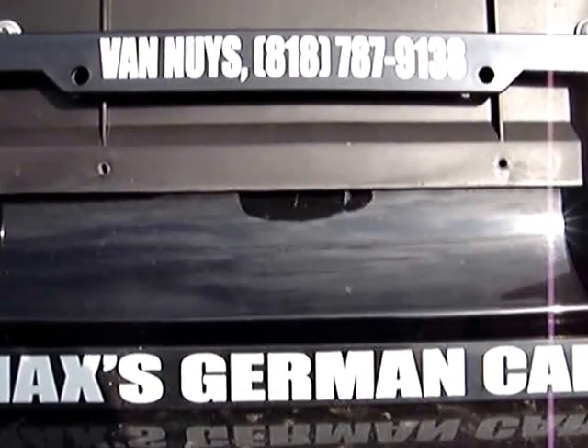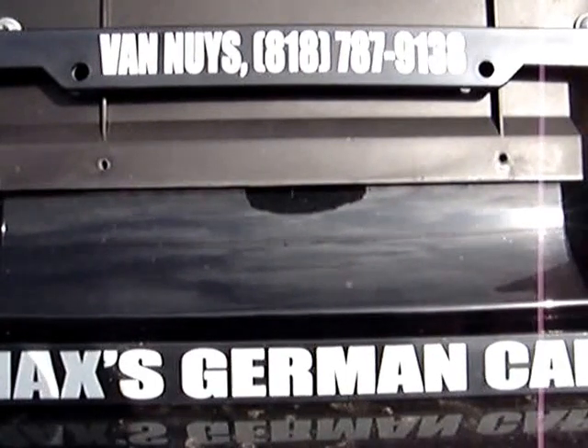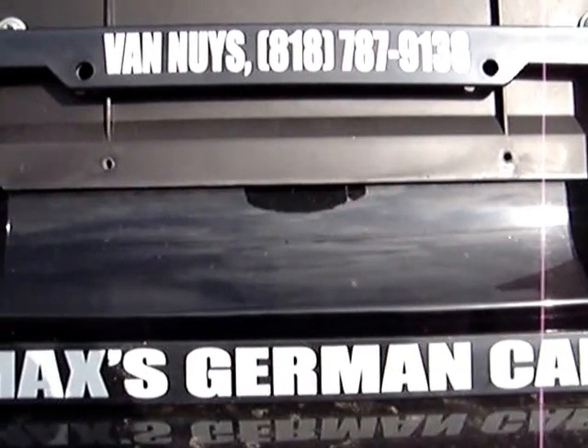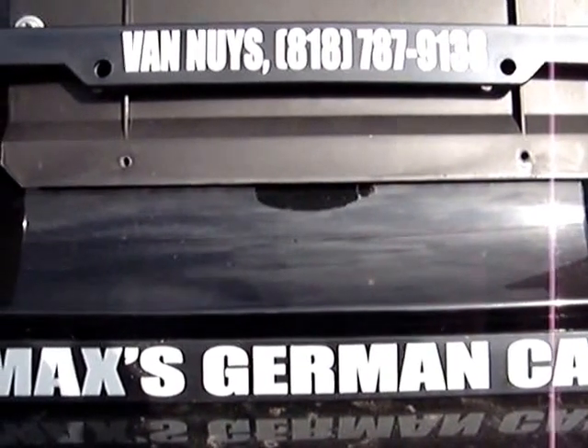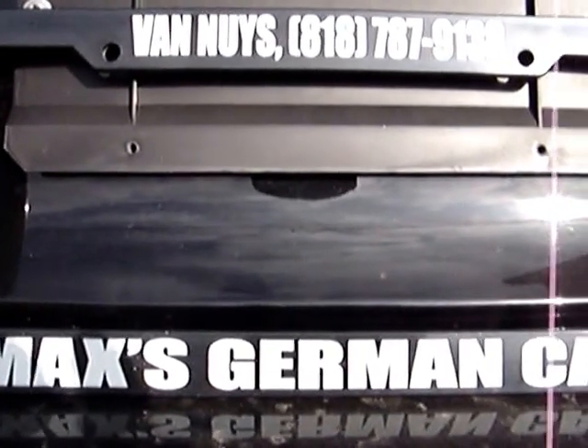Hi, this is Max, the German Car, 15020 Oxnard Street, Sherman Oaks, California 91411. Call or text 310-804-4185. I will meet or beat any eBay price for the exact same item with shipping posted before this video.